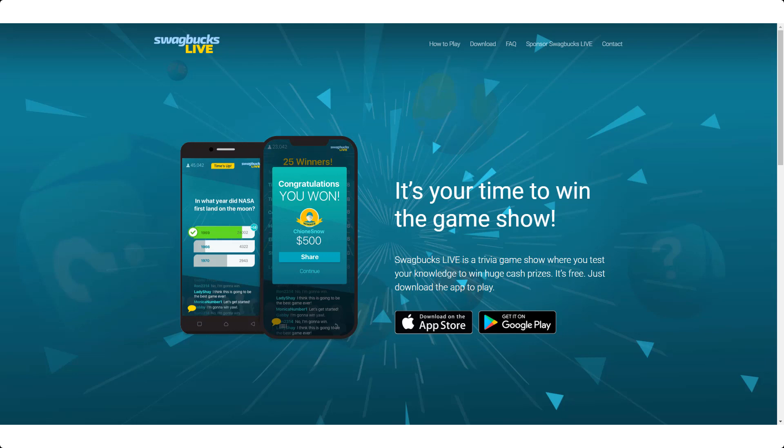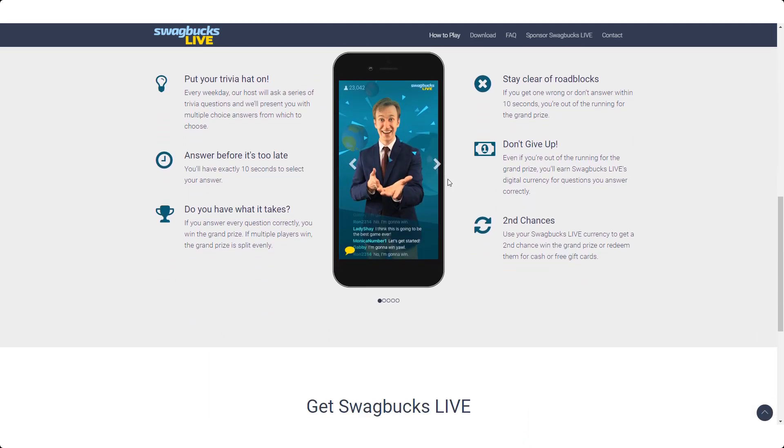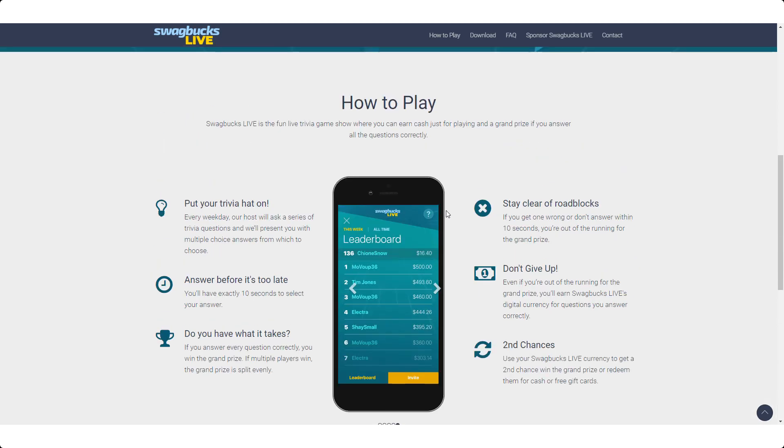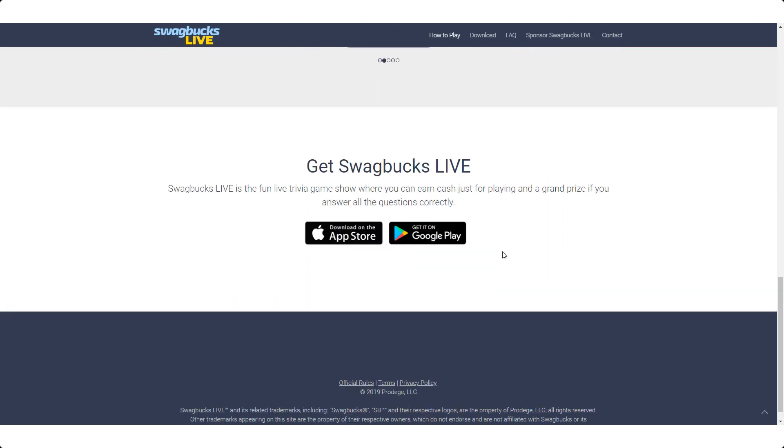There's a new game every single day and they'll send a notification to your smartphone when one is about to happen. Each game is 10 questions and they are pretty challenging. You give your answer to a multiple choice question — if you get it right you move on and have a chance to win part of the jackpot. If you get it wrong, you can use some of your Swagbucks to continue. The jackpots can be thousands of dollars split between all the winners.